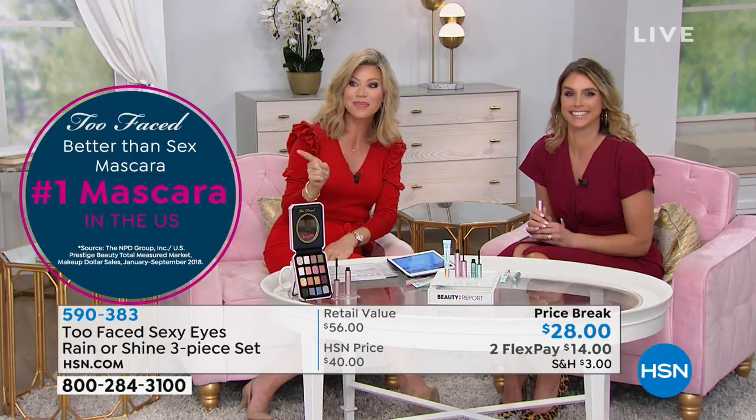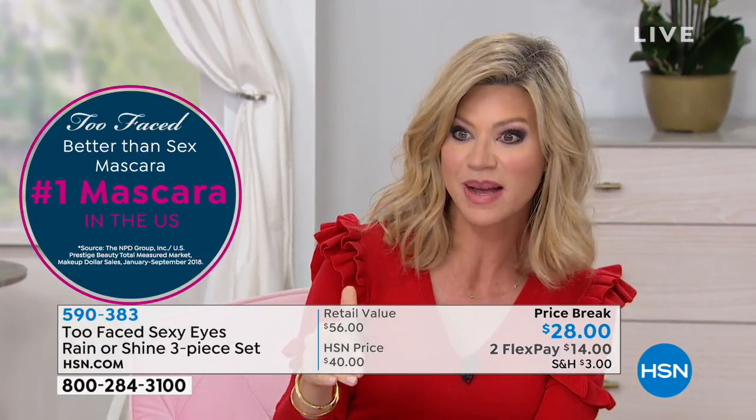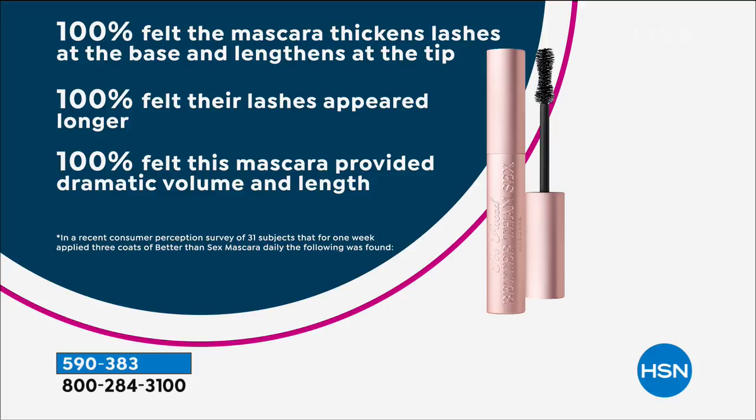There's a reason this is the number one best-selling prestige mascara. All our makeup artists use it. It gives you amazing longer, thicker, fuller lashes — 100% felt it thickened their lashes, 100% felt their lashes appeared longer, and 100% felt it provided dramatic volume and length. That's 100% across the board — you don't get that very often.